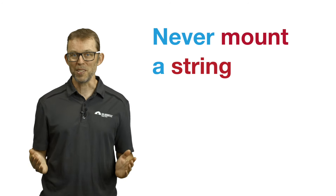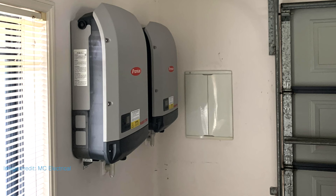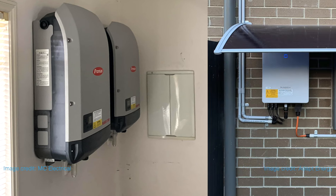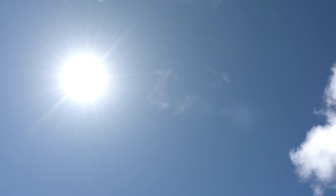Never mount a string inverter where it will be in full sun. Choose a shaded spot, a cool garage, or ask the installer to build a simple shade over the inverter. Electronics hate the heat and an inverter sitting in full sun will have a shortened lifespan.